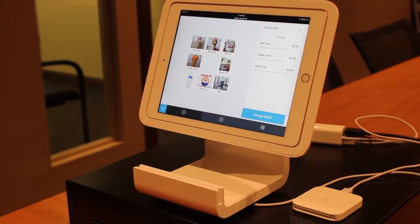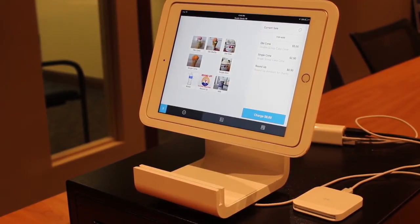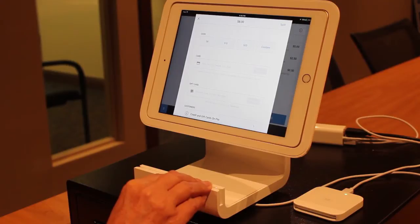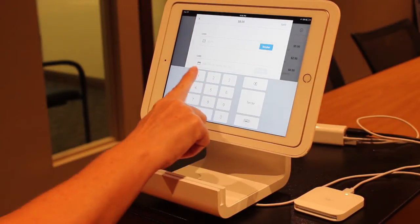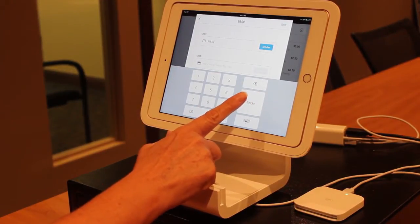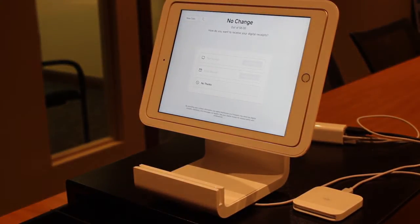When you've entered the complete order, touch the blue rectangular charge button on the bottom right-hand corner of the iPad screen. Please note, charge does not refer to the payment method — charge can be cash or credit card. The payment method will be displayed on the next screen. For cash transactions, choose the appropriate dollar amount or custom to key in a specific amount, then hit the tender key. Now you're ready to click New Sale.